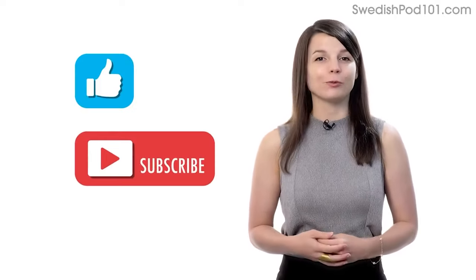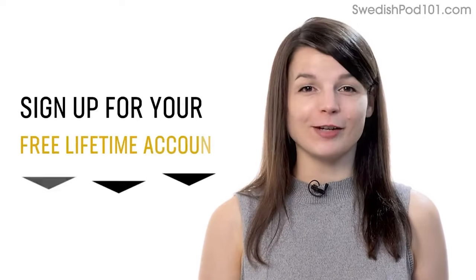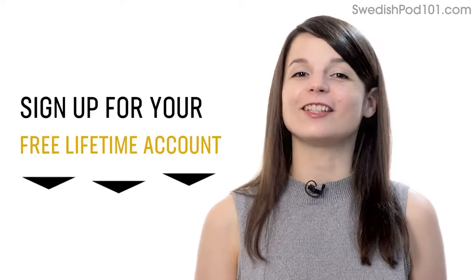Subscribe to our channel — we release new videos every week. And if you're ready to finally learn language the fast, fun, and easy way and start speaking from your very first lesson, get our complete learning program. Sign up for your free lifetime account right now. Click the link in the description. See you next time!